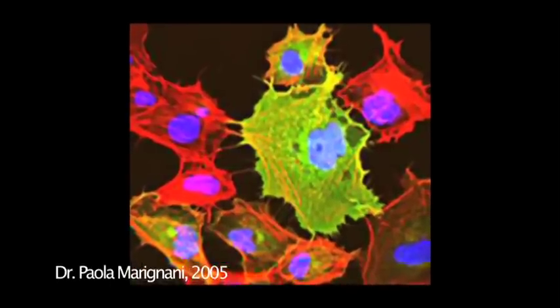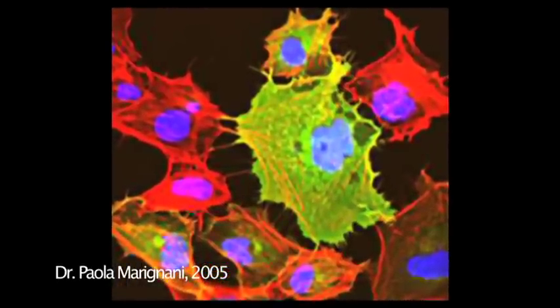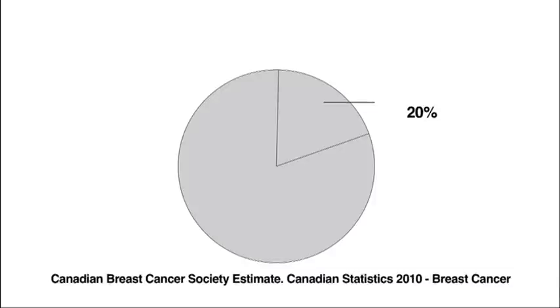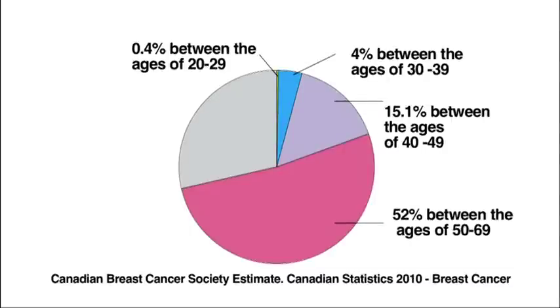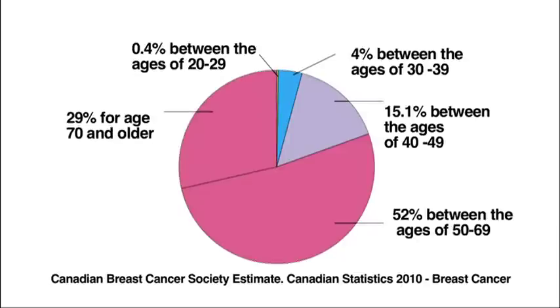Staying healthy and taking care of your body includes breast health. You probably know someone who's had breast cancer, but you may not know exactly what it is. Cancer is uncontrolled cell growth. When the cells don't function properly, they divide continuously, forming a lump or a tumor. Only 20% of breast cancer occurs in women under 50, 52% in women 50–69 years old, and 29% in women 70 and older.